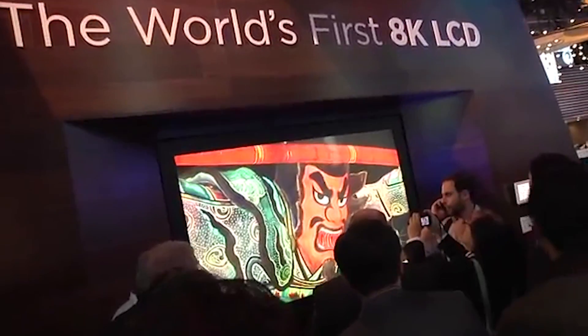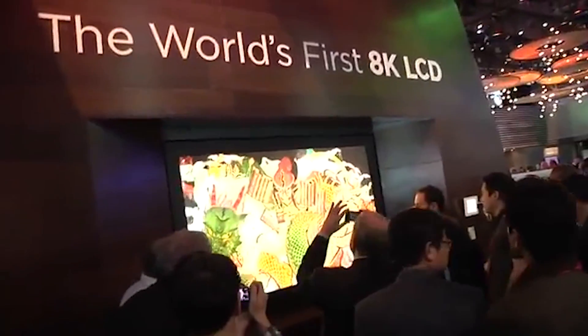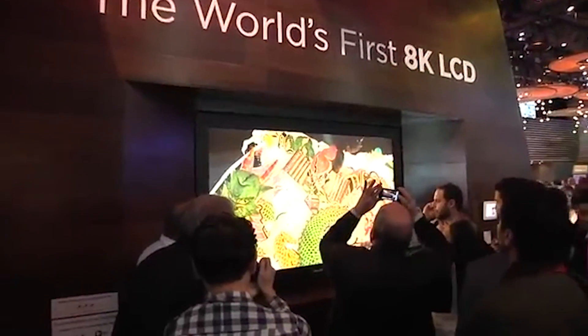I remember going to CES a couple years ago and we saw Sharp had that giant 8K display, and now we're going to get this on our desktop PC monitors. More stuff from CES on the site. We'll see you soon.